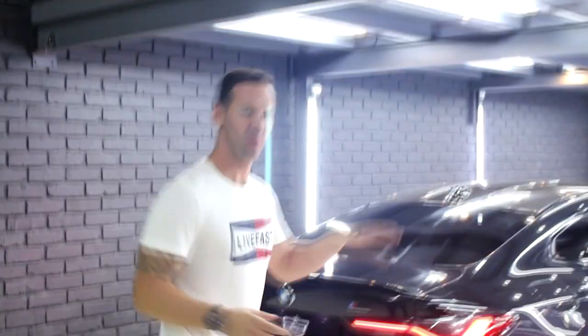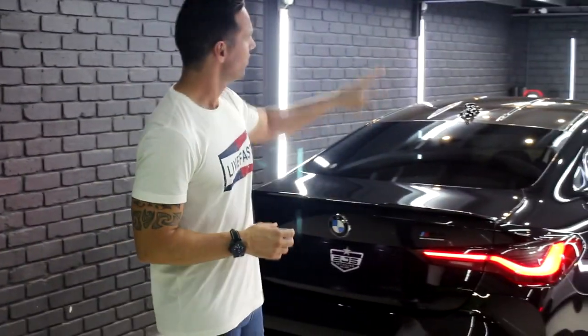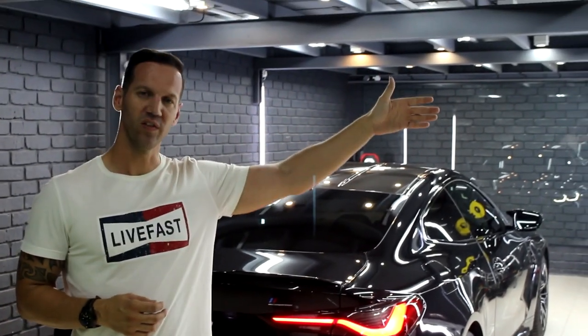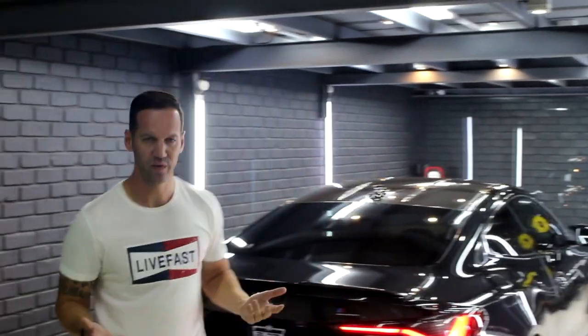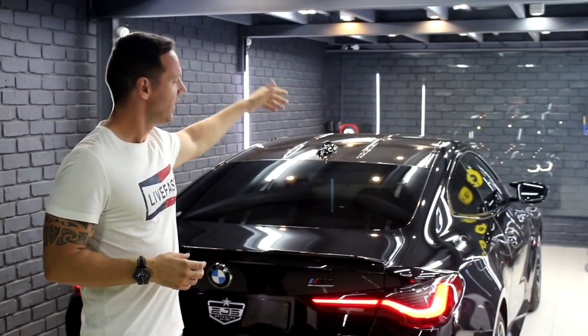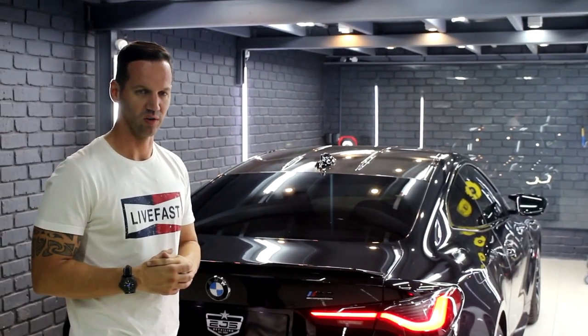This is our PPF bay, which doubles as a detailing bay. Over there in the front, we've got our glass wall. Our plotters are over there. So once we've done with our PPF templates, we wet that wall over there and put all the templates against it — from there it's just easier to apply the templates to the cars.